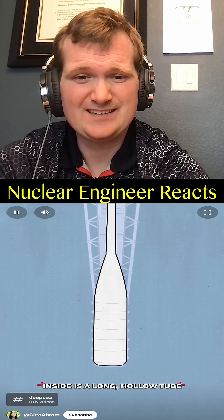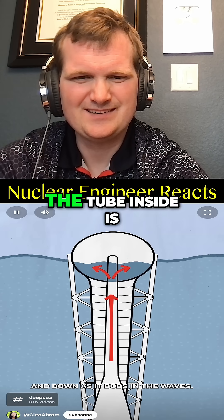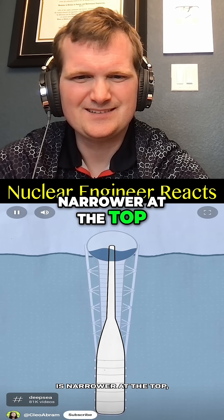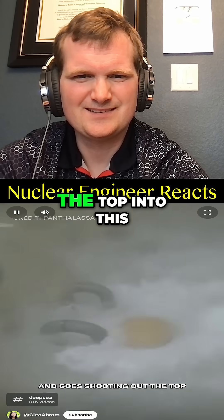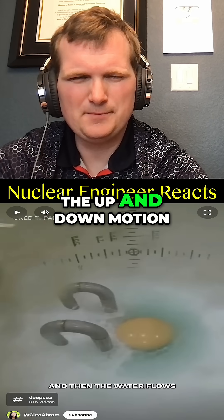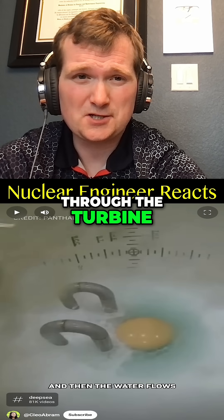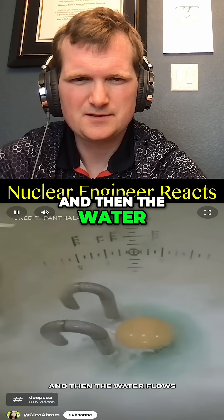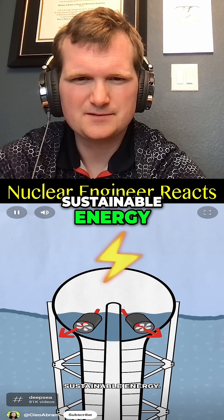Inside is a long hollow tube that's open at the bottom, allowing water to flow up and down as it bobs in the waves. The tube inside is narrower at the top, meaning that as water flows up, it naturally gets compressed and goes shooting out the top into this giant sphere. The up and down motion of trapped water is pushing air through the turbines that would spin in either airflow direction. Then the water flows back out into the ocean, turning the turbines inside and creating clean, sustainable energy.